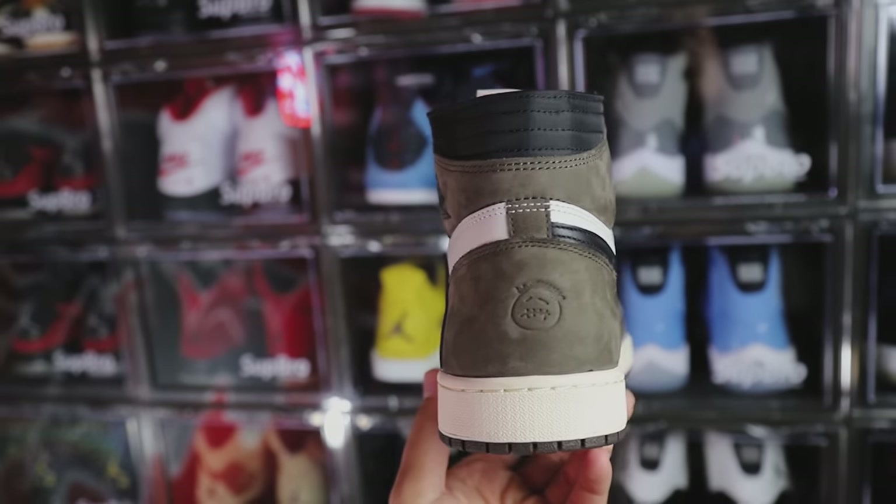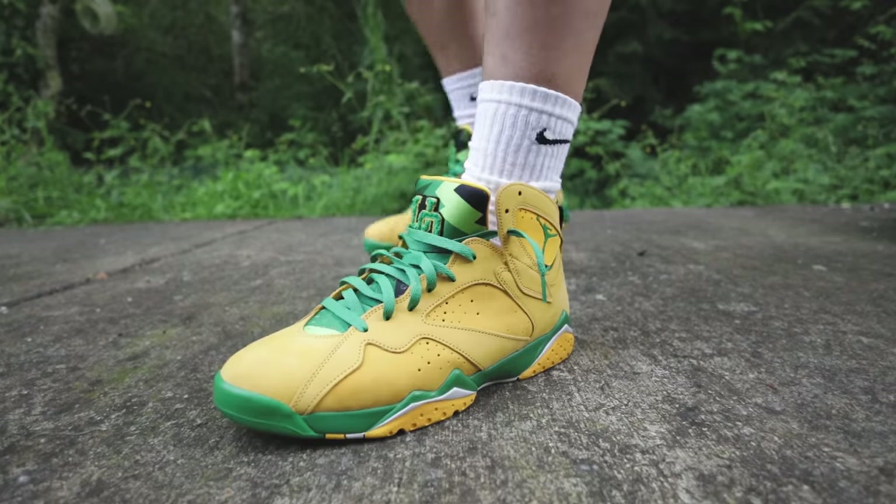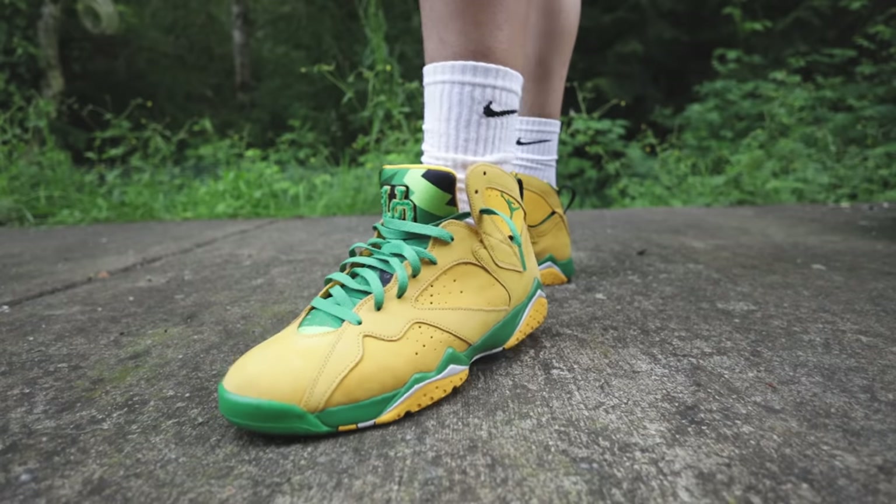When you start to understand the game, you realize: okay, this model is going up in these colorways and I do like this one. So I'm going to get two or three pairs whenever I have a chance, sit on that shoe, rock one immediately, and save the others. There have been so many situations where I loved a shoe, got two or three pairs, rocked one right away, and years later pulled out a fresh pair — then sold the worn pair for more than I originally paid. The other two sitting on ice were worth triple or four times the value.